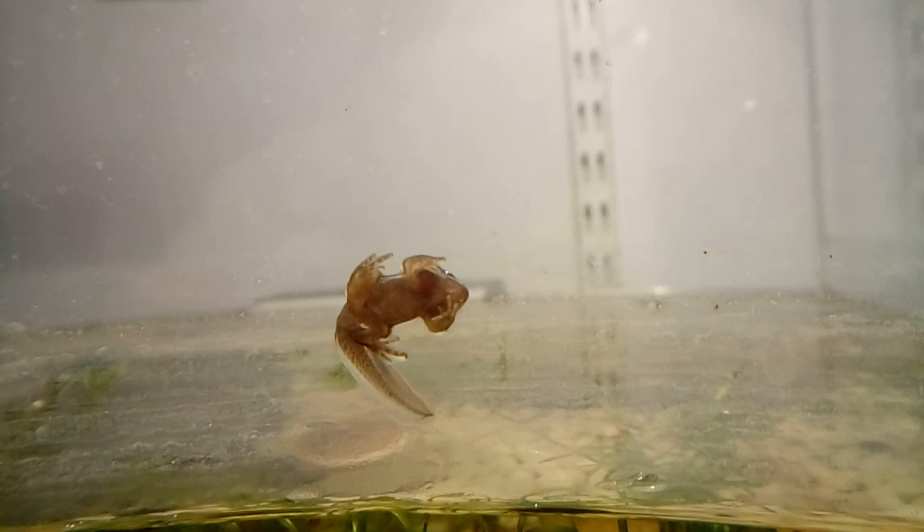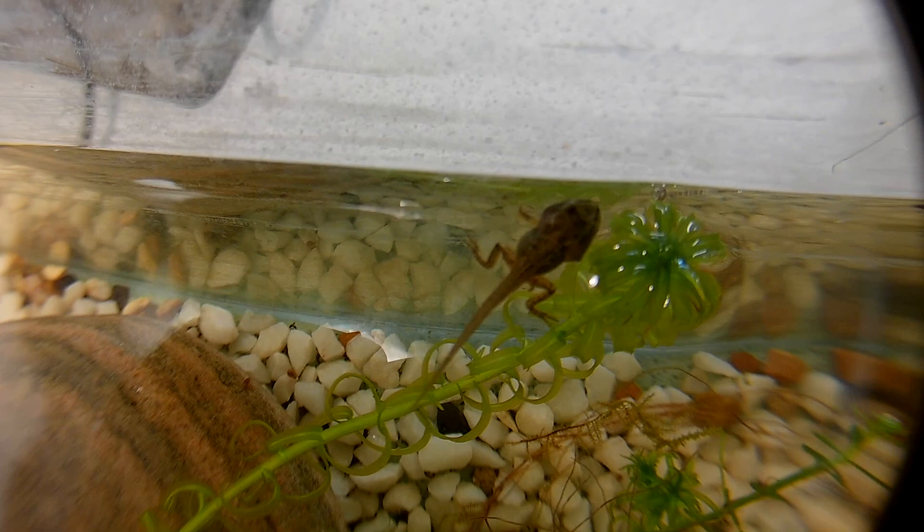You can see it has its front legs now. They probably only emerged recently as it still has its long tail — over the next few days that will shrink and he'll be a little froglet. But he's not the only one. We have two or three more that have front legs and several more that will get them soon. We even have one tadpole with one front leg; the other is still to emerge.